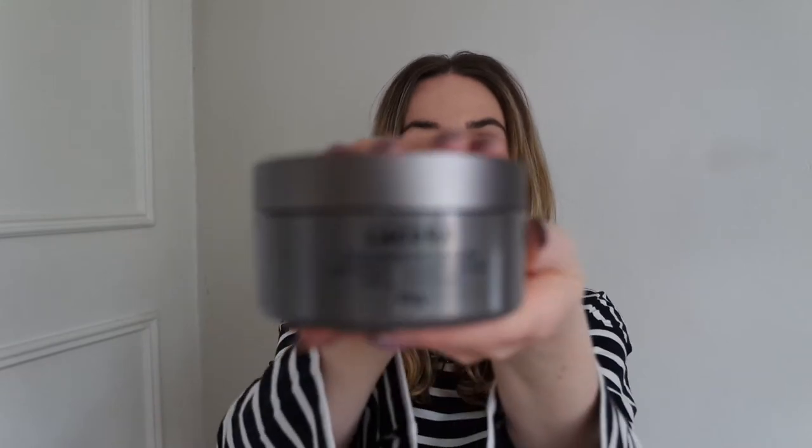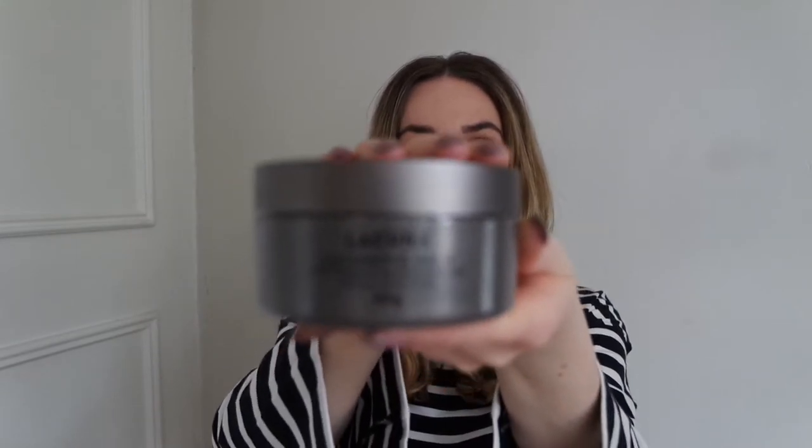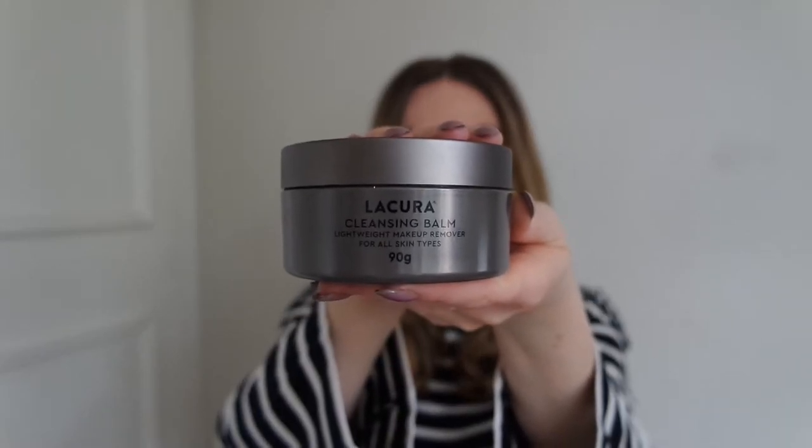On the box it says: lightweight makeup remover for all skin types. The cleansing balm is rich with moringa oil, shea butter, and cocoa butter. It transforms from a solid balm into a silky oil texture upon application, to help gently remove makeup for skin that feels deeply cleansed. This non-drying formula will help skin feel balanced, refreshed, and hydrated.